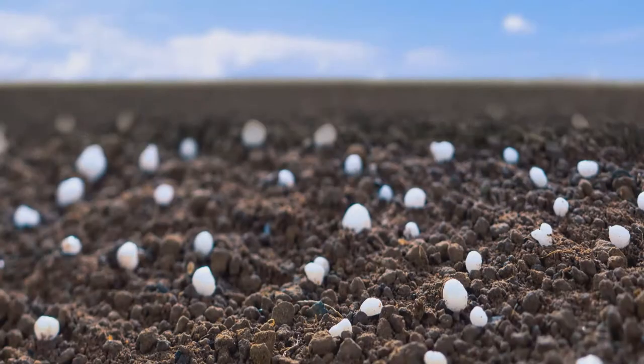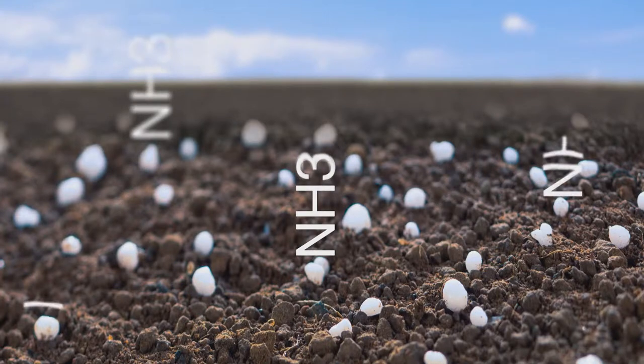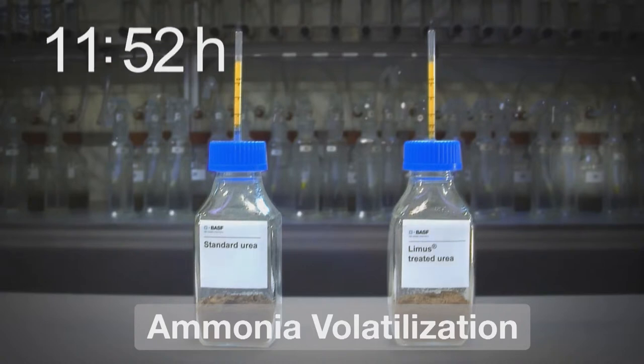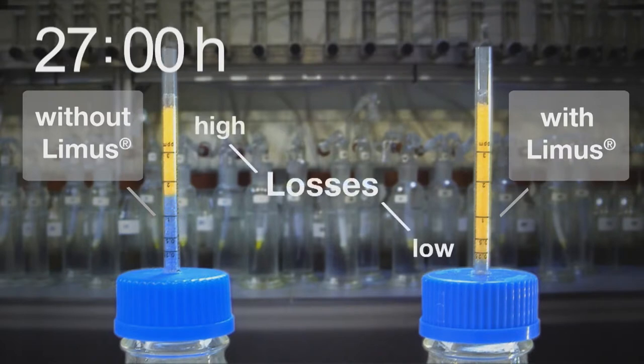Urea-containing fertilizers convert after application into plant-available forms. During this process, nitrogen losses in the form of ammonia emissions occur and get released into the atmosphere. Therefore, the fertilizer's full quantity of nitrogen is not available to the plant, causing economic cost for the grower as well as impact on the environment.